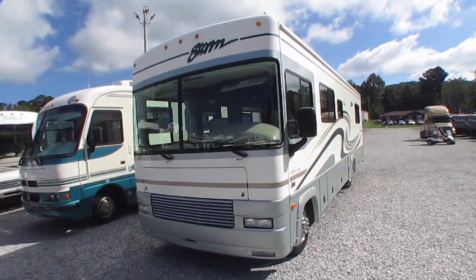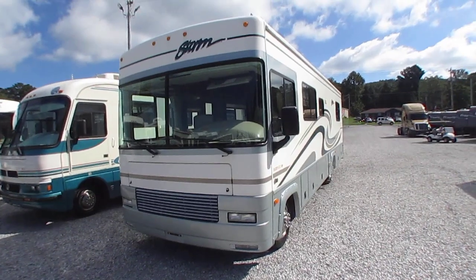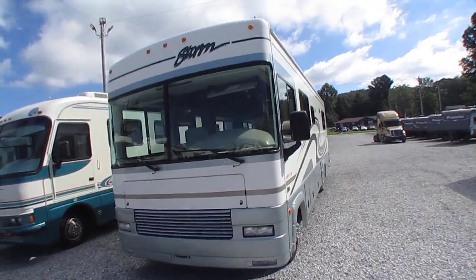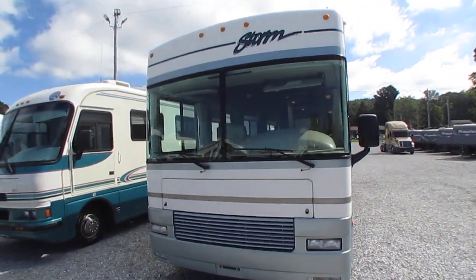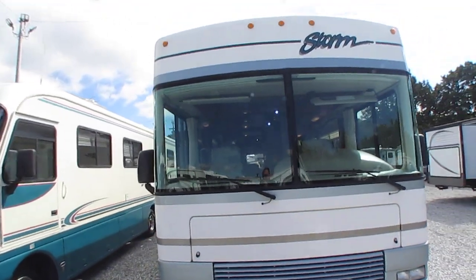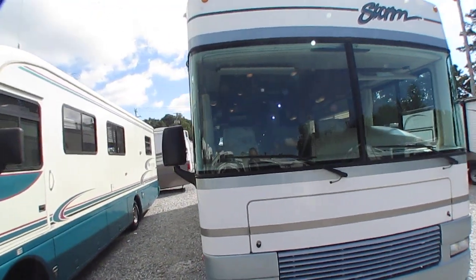31 and a half foot bumper to bumper. Only 36,000 miles — folks traded this in on a big diesel. Just had new tires put on it here a few months ago, literally a couple hundred miles on them. It's a nice little motorhome folks.